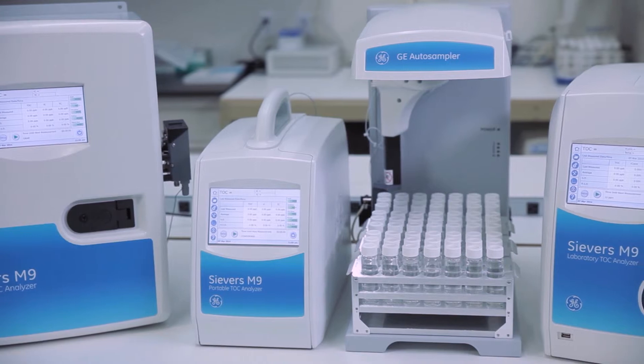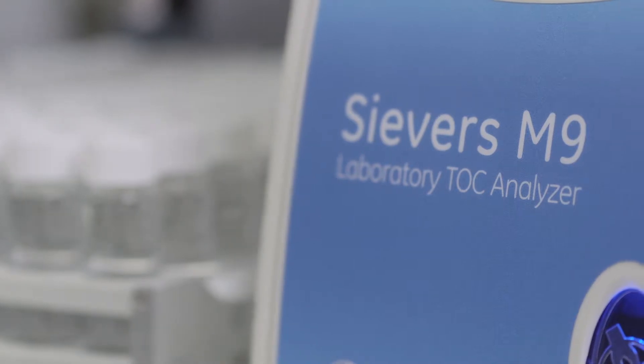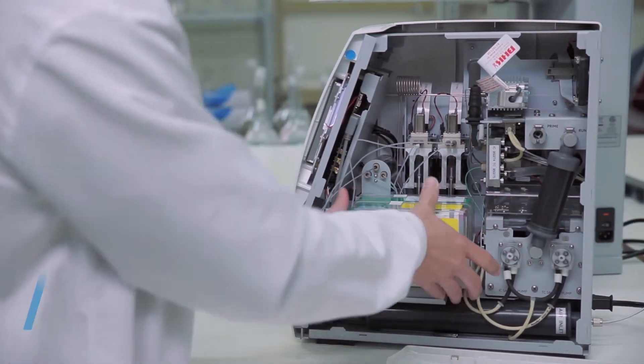Designed for reliability, the M-Series lab, online, and portable TOC analyzers meet stringent global regulatory requirements for many applications and industries. There's no special training required to set up, operate, or maintain the M-Series.